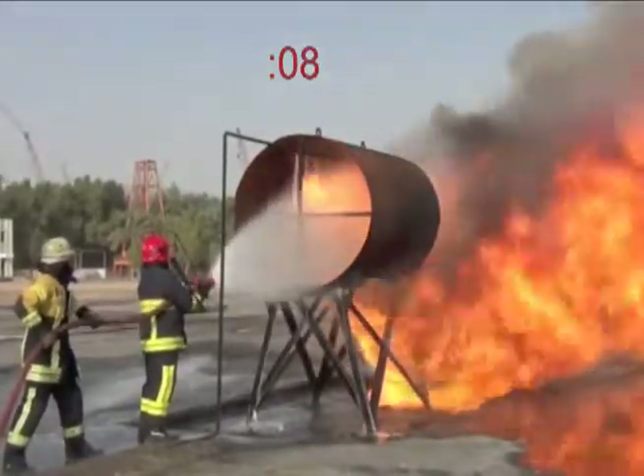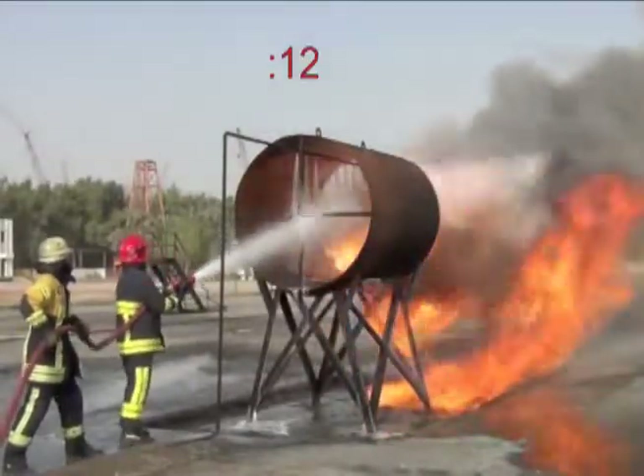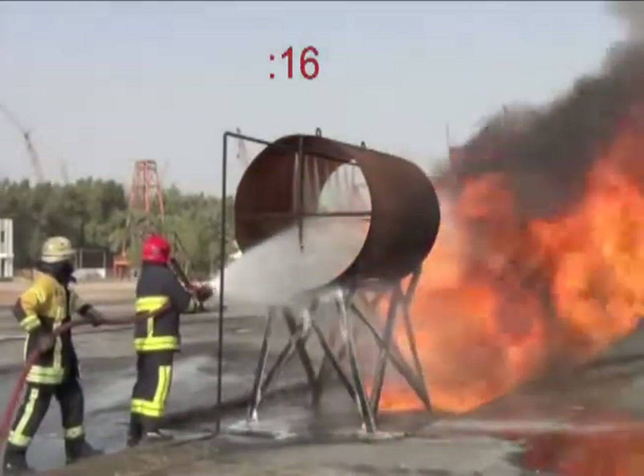Notice the fuel continues to flow after the fire was extinguished. F-500 EA cooled the jet cowling, removing the heat, and encapsulated the fuel.